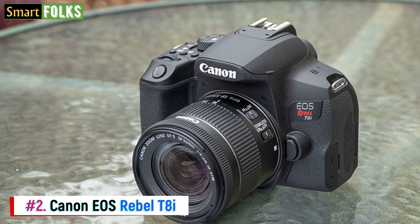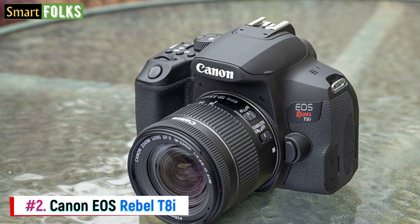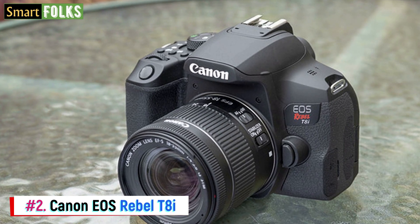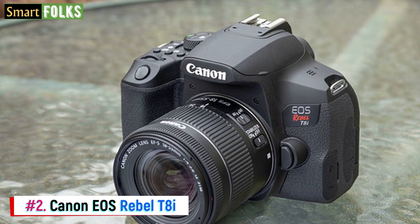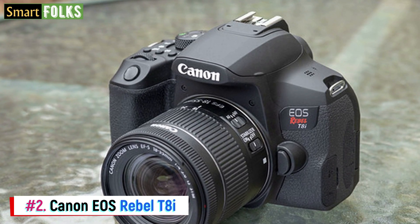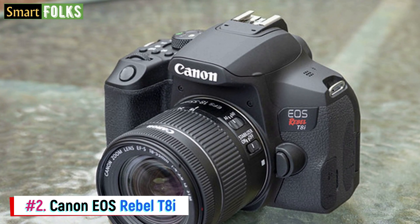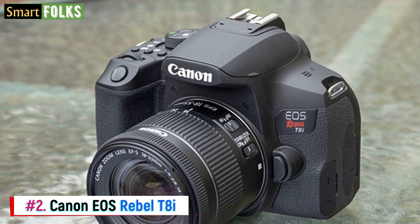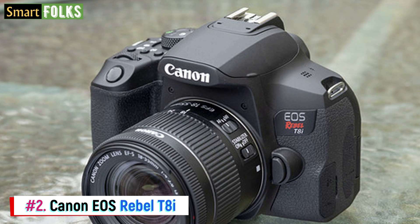Number 2: Canon EOS Rebel T8i. Despite being a low-cost DSLR, the Canon EOS Rebel T8i leans more toward the mid-range thanks to its features. It's among the greatest DSLR cameras for capturing video that you can get in any price range. Before investing in a DSLR, however, you may want to think about using a mirrorless camera or camcorder if shooting movies is your main priority.